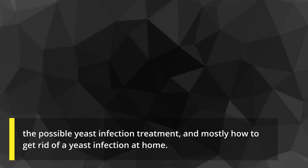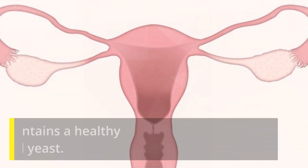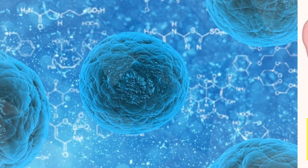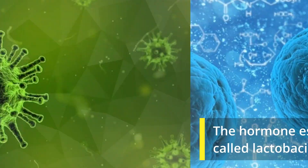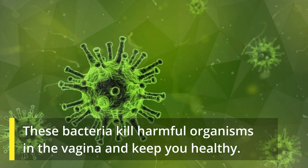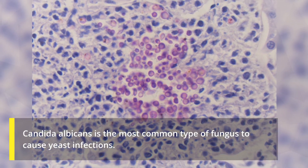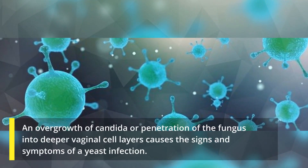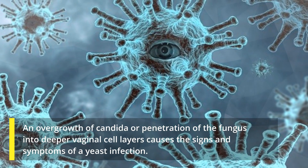The vagina normally contains a healthy balance of bacteria and yeast. The hormone estrogen helps bacteria called lactobacilli to grow. These bacteria kill harmful organisms in the vagina and keep you healthy. Candida albicans is the most common type of fungus to cause yeast infections. An overgrowth of Candida, or penetration of the fungus into deeper vaginal cell layers, causes the signs and symptoms of a yeast infection.